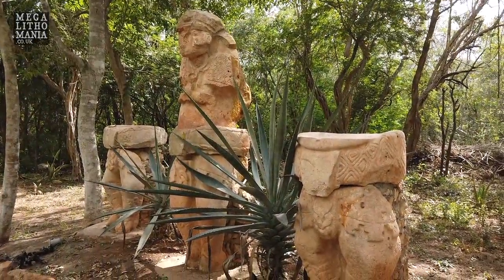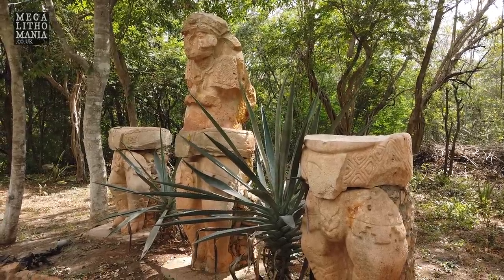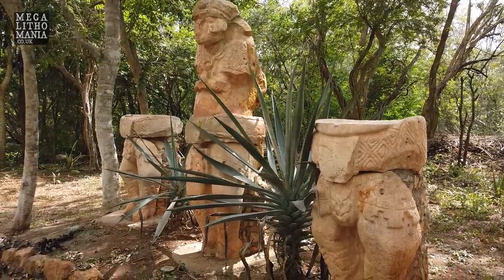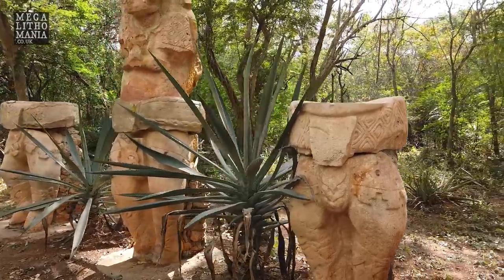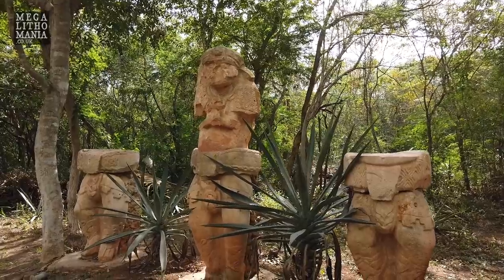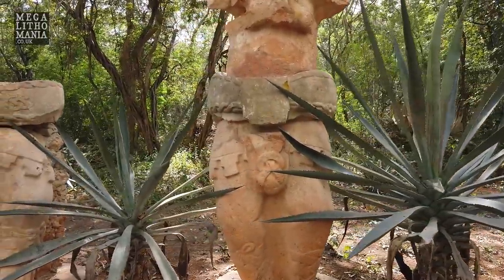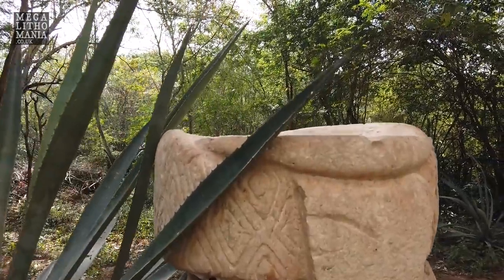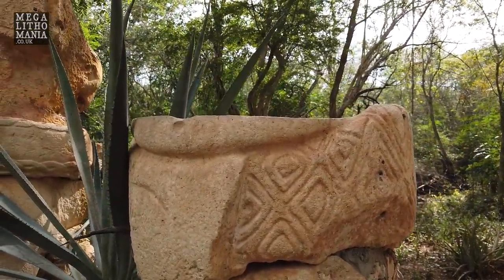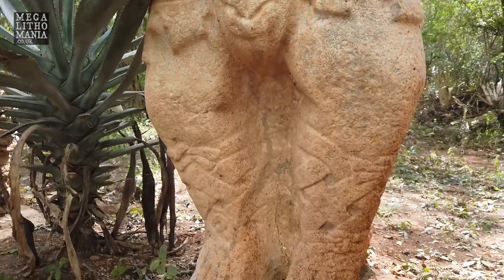Here we have statues of ball players for the famous Mayan ball game. These were supposedly recovered from looting that took place in the Puuc region — south of here, around Uxmal, Labná, and all the sites along the Puuc route. They feature legs with sandals, waist balls, and chest pieces, as well as headdresses representing these ball players. Look at the beautiful carving — chevrons and diamonds — something we actually find in Europe too. Down here you can see the leggings with crosses and the sandal footwear.